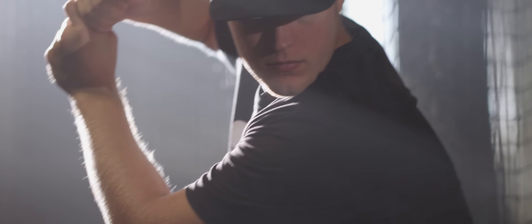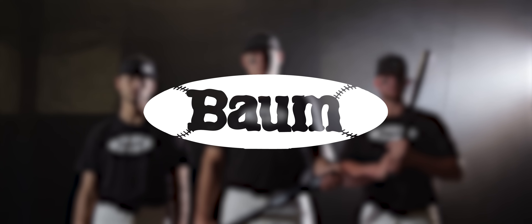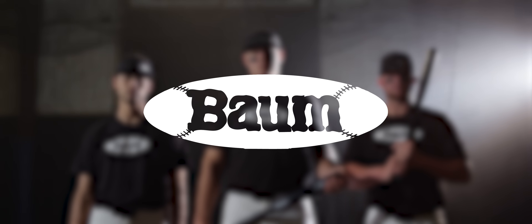Maybe it's the fact that it has more pop than any other bat. Yeah, it's all the above. Join Team Baum today and get a bat that's as strong as you.